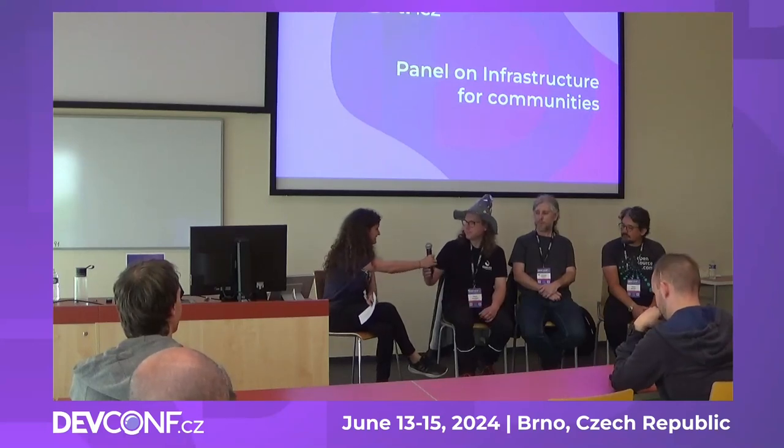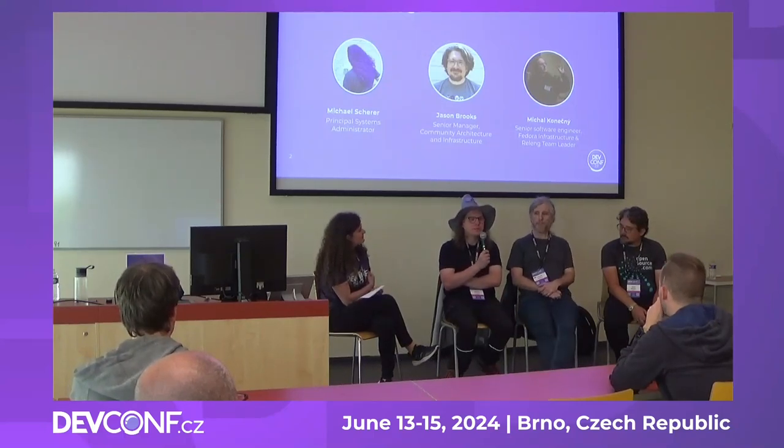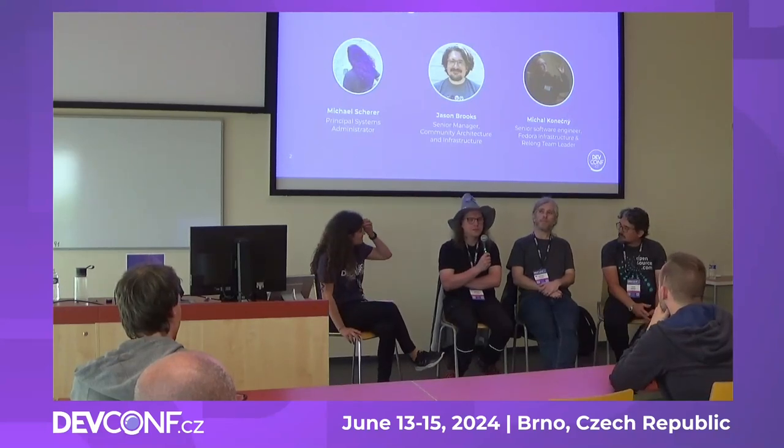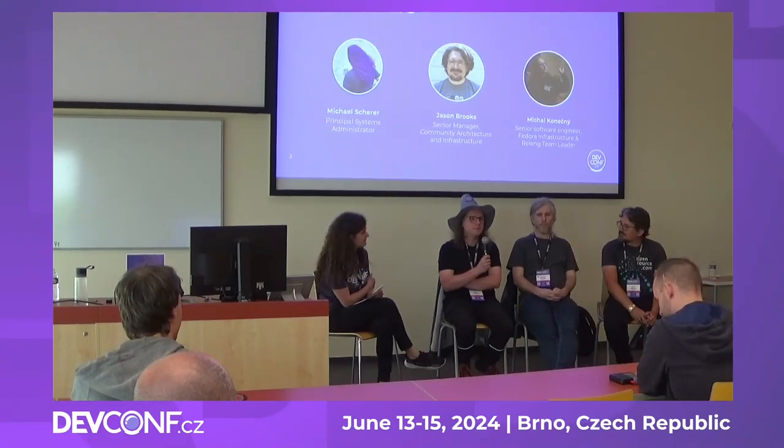Maybe Michal, we can start with you. My name is Michal Konechny. I'm team lead for Fedora infrastructure and Release Engineering team, working as a senior software engineer at Red Hat. But my role is more in Fedora, so you can ask me anything about Fedora infrastructure. I've been working on Fedora infrastructure for six years now, so I should be able to answer most questions.